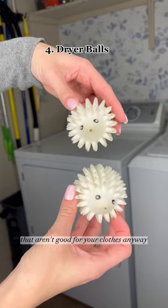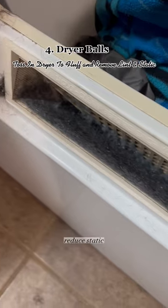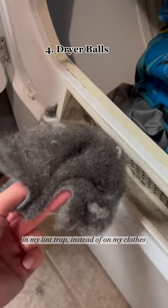Instead of throwing away dryer sheets that aren't good for your clothes anyway, try these dryer balls or wool balls that help fluff up clothes, reduce static, and remove lint and hair. Look at all this dog hair that was in my lint trap instead of on my clothes.